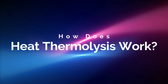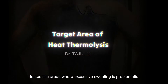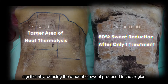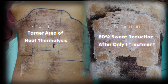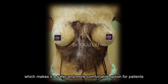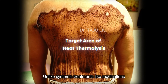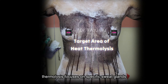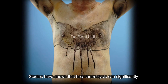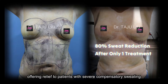How does heat thermolysis work? Heat thermolysis involves the application of controlled heat energy to specific areas where excessive sweating is problematic. The heat works by partially destroying the overactive sweat glands, significantly reducing the amount of sweat produced in that region. This procedure is non-invasive — it does not require surgery — making it a safer and more comfortable option for patients. Unlike systemic treatments like medications, thermolysis focuses on specific sweat glands, offering a localized solution. Studies have shown that heat thermolysis can significantly reduce sweating in treated areas, offering relief to patients with severe compensatory sweating.